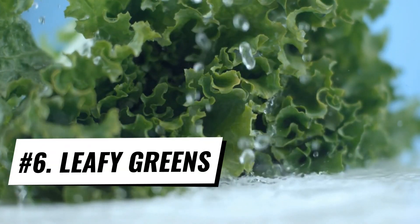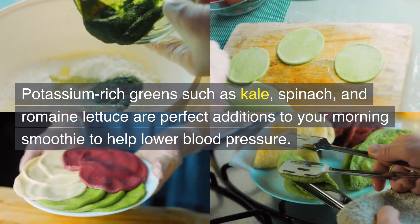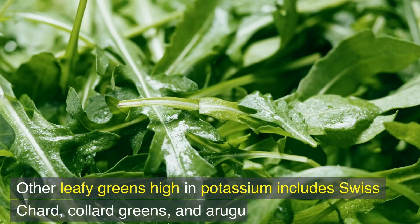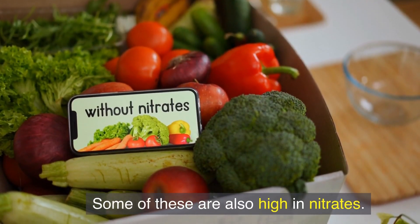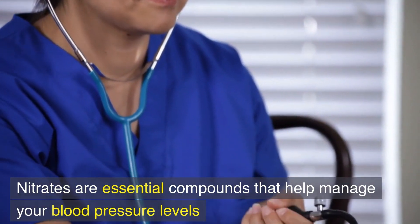Number 6: Leafy greens. Potassium-rich greens such as kale, spinach, and romaine lettuce are perfect additions to your morning smoothie to help lower blood pressure. Other leafy greens high in potassium include Swiss chard, collard greens, and arugula. Some of these are also high in nitrates, which are essential compounds that help manage your blood pressure levels.